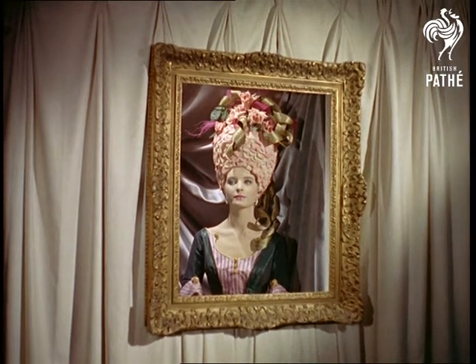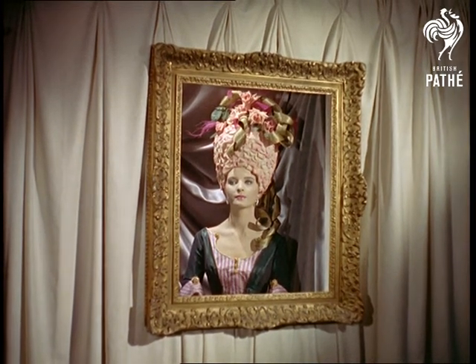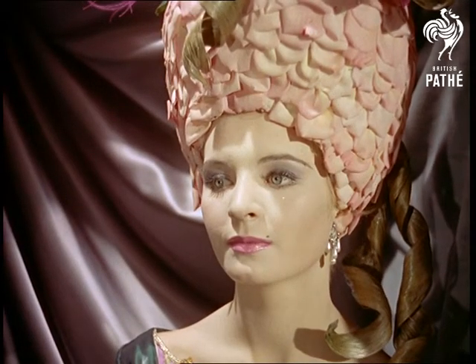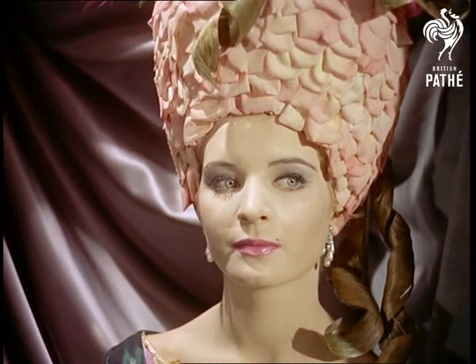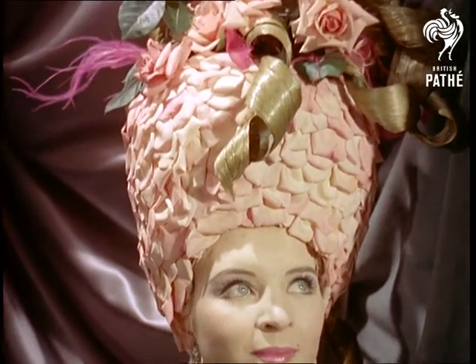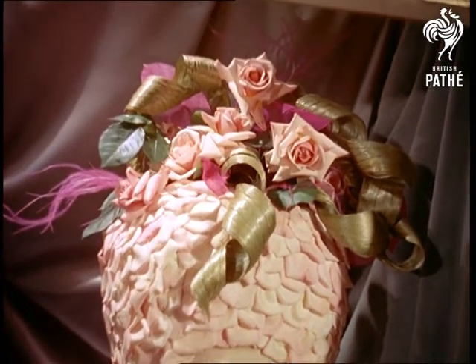Over now to an exhibition in which hairstylist Rene, turning to the paintings of the famous masters for his inspiration, has created from his imagination the hairstyles of different periods and countries. Here, for example, Merrill Colebrook presents his interpretation of the classical Gainsborough, using real roses and hair curls.